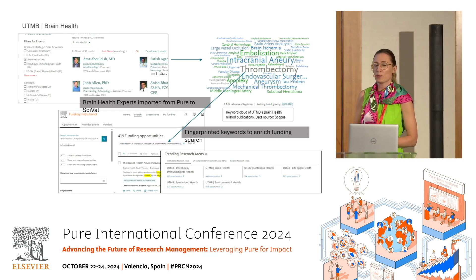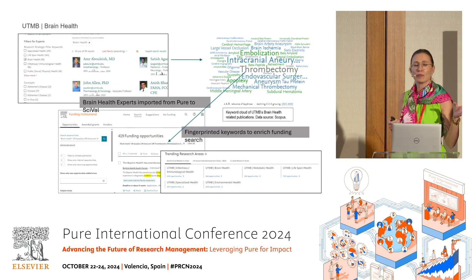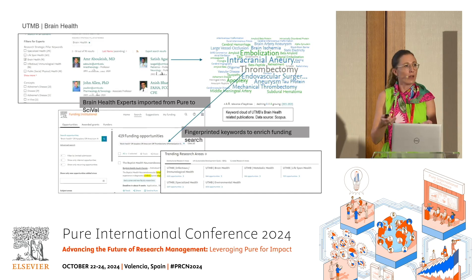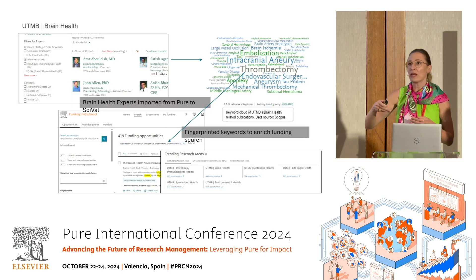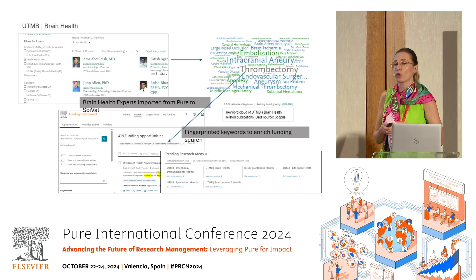We also explored a second method — we experimented with the brain health area. Melody provided the list of their brain health experts from Pure, and we put that into Pure. The nice thing was we could also see publications beyond UTMB — the entire expertise of the brain health researchers. We fingerprinted their output and used that as inspiration for keyword searches for funding. We could really go beyond the defined keywords on the portal and expand into the real expertise of the researchers who work at UTMB, to show them funding easily that is relevant to them.